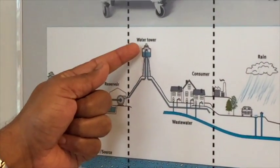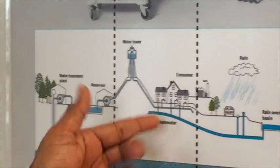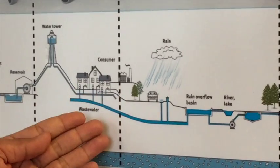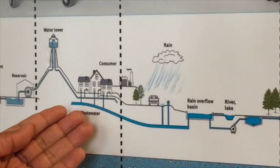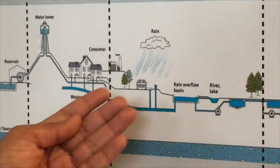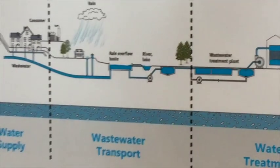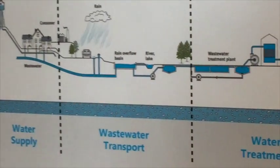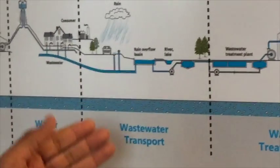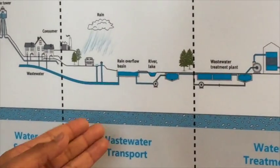and then supplied to a local community's water tower so that they can be distributed to home and industry for use and consumption. Once this water is used, it needs to be transported through a wastewater transport system, which happens by way of gravity. So then there are what are known as lift stations along the way to carry the water up to be transported again.